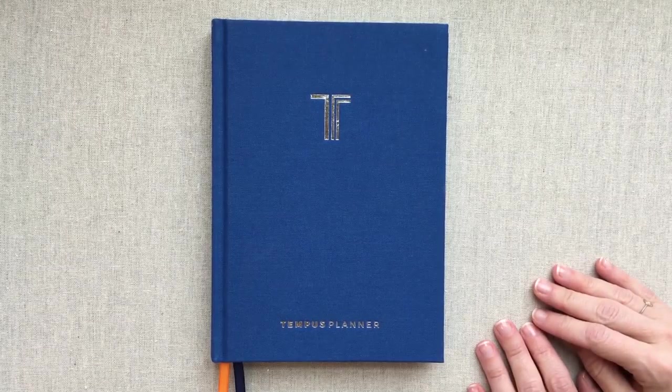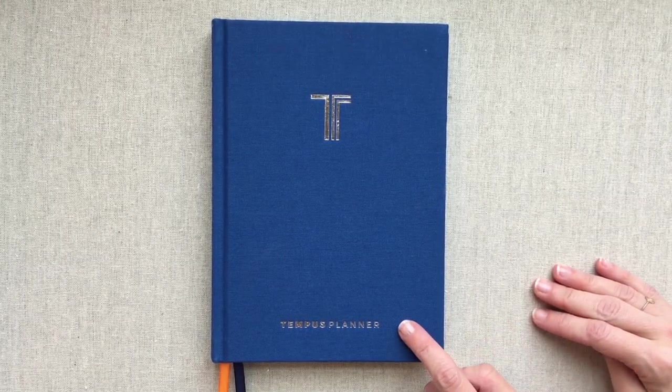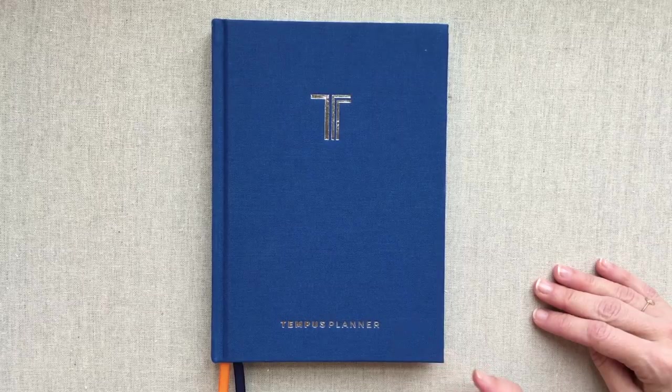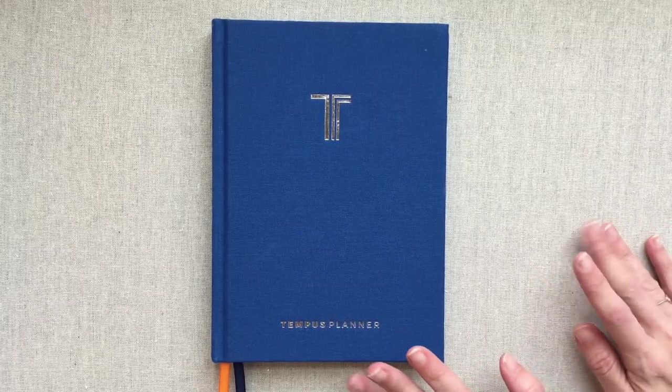Hey guys, welcome back to Amanda's Favorites. Today I have a review of the Tempest Planner. This is a planner that's available on Amazon and I will put that link down in the description box below. So let's get right into this.